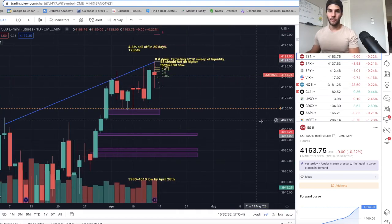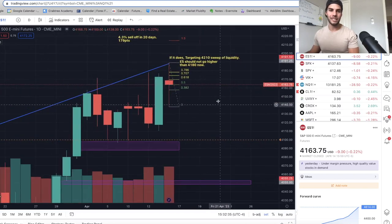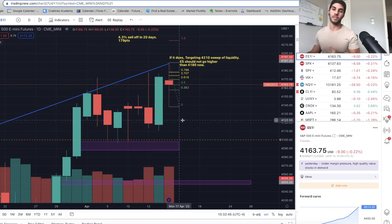We have an indecision candle on the daily chart. And every single time we've had an indecision candle where the VIX made new lows on the weekly, we really pushed down and dropped about 100 points on ES in the coming few days or week — 100 points from the high. From 41.90, I'm honestly anticipating ES will drop down to about 4,100 or 41.10 by Wednesday — early Monday, Tuesday, maybe Wednesday at the latest.